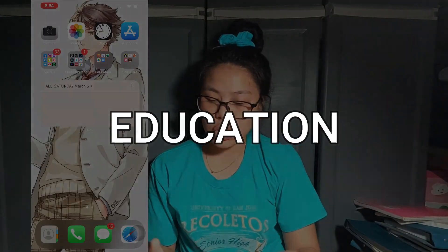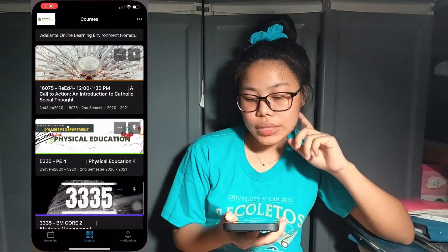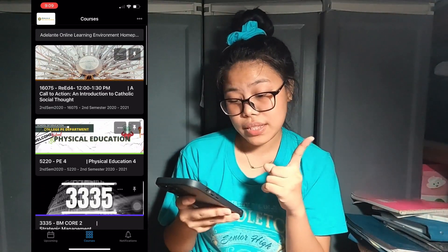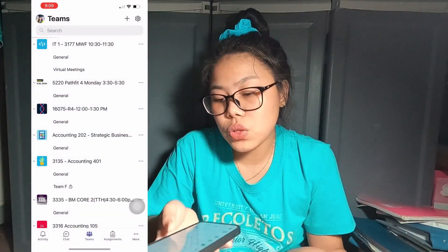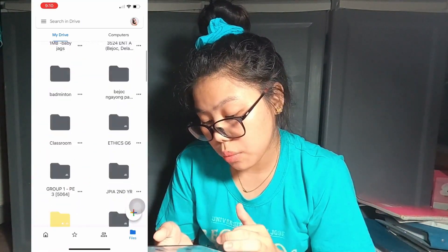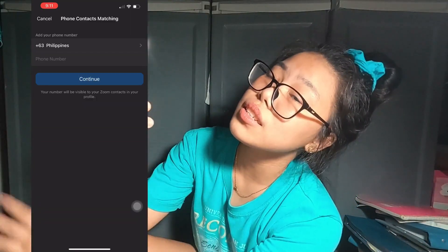Next is the education folder. Since we're still in a pandemic we have online classes. First is Pools, which is the Brightspace LMS app used at my school. I'm enrolled in five major accounting subjects, an IT subject, a tax subject, a business management subject, and also online PE — online volleyball PE. Next is the Teams app, which we use for our virtual meetings. I also have Excel because if you're an accountancy student Excel is your best friend.